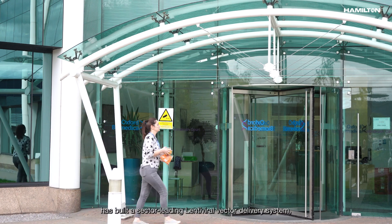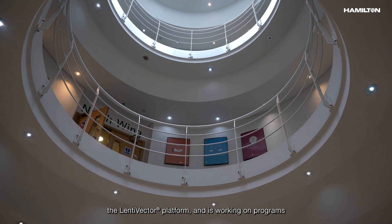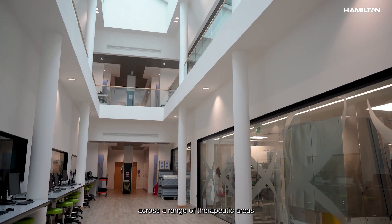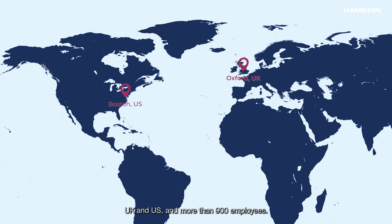Oxford Biomedica has built a sector-leading lentiviral vector delivery system — the LentiVector platform — and is working on programmes from pre-clinical to commercial services across a range of therapeutic areas with global clients. Oxford Biomedica has established operations in the UK and US with more than 900 employees.